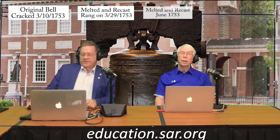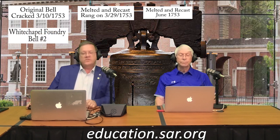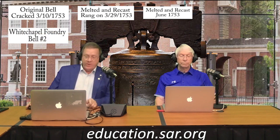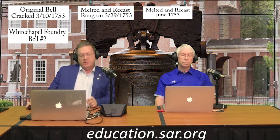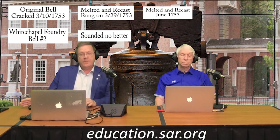Although it did not crack, the tone of the bell was no longer pleasing to the public. So Pass and Stowe recast the bell yet again and hung it in June of 1753. And yet again, the people were displeased with the sound. So a request was made to the Whitechapel Foundry to cast yet another Liberty Bell.